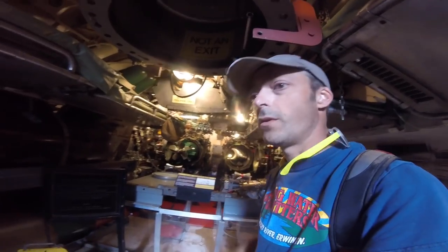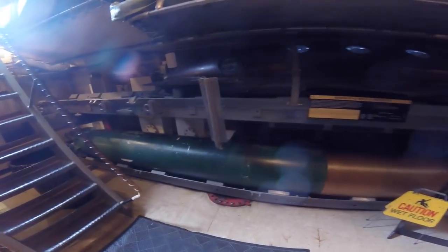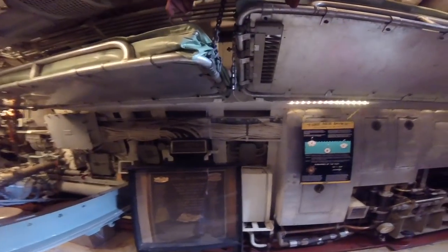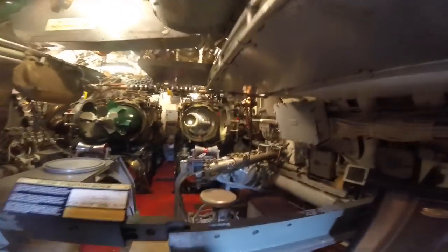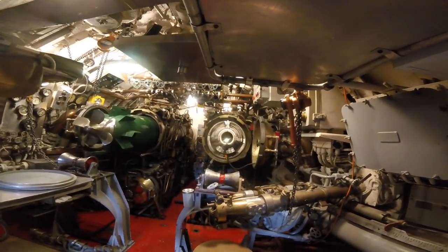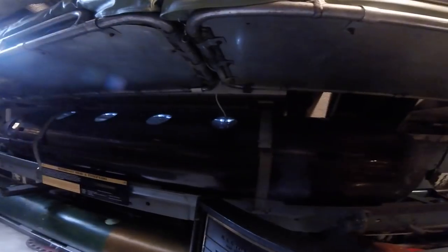So here we are in the aft torpedo room. We got a Mark 27 Mod 4 torpedo here, ready to be loaded into the tubes, launched out of the aft of the boat, or the stern, or the back of the boat for all of you land lovers. Pretty amazing to see these torpedoes. They had bunks up here for the sailors, because space is such a premium on board a submarine. Here's a glimpse inside of the torpedo tube - that's what it looked like. Getting this torpedo loaded in there would be a pretty nerve-wracking process.